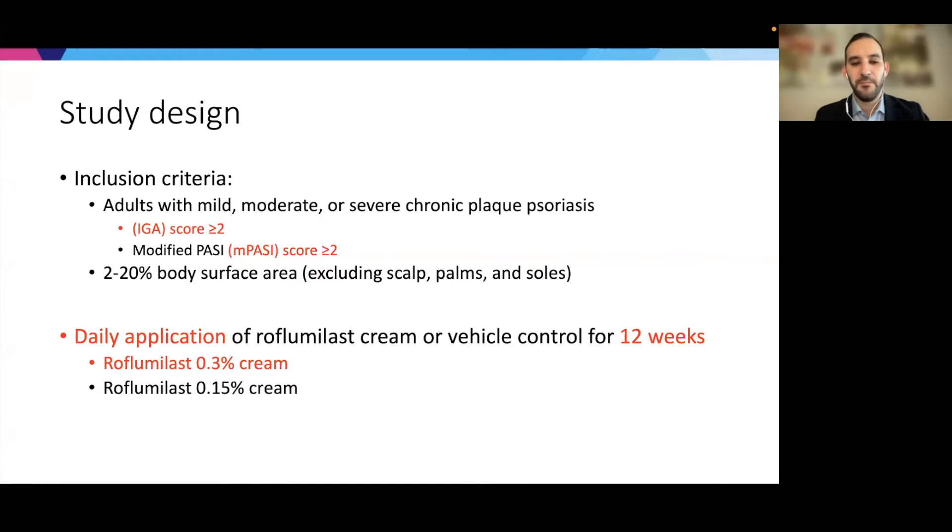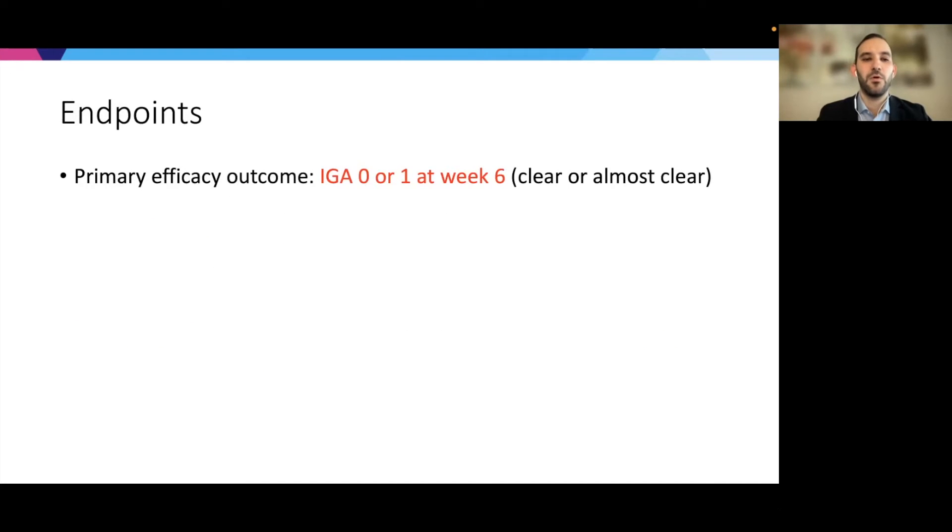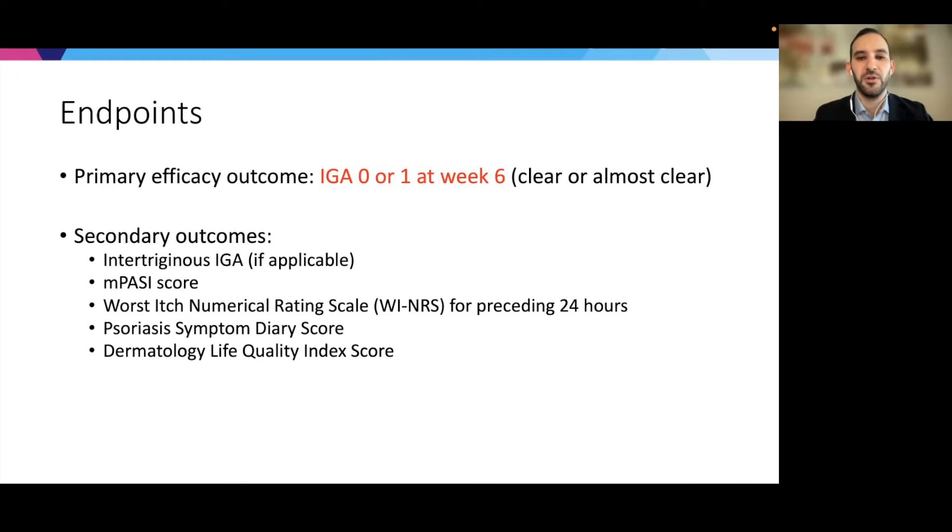I'm going to focus exclusively on the 0.3% cream, because that's what was approved and will be relevant for our clinical practice. The primary efficacy outcome was an IGA of zero or one — clear or almost clear — after treatment at week six. Secondary outcomes included intertriginous IGA, modified PASI score, reduction in itch, and two additional patient-reported outcomes: a psoriasis symptom diary score and a dermatology life quality index score. Outcomes were also assessed at weeks two, four, six, eight, and 12, but the primary outcome was set at week six.